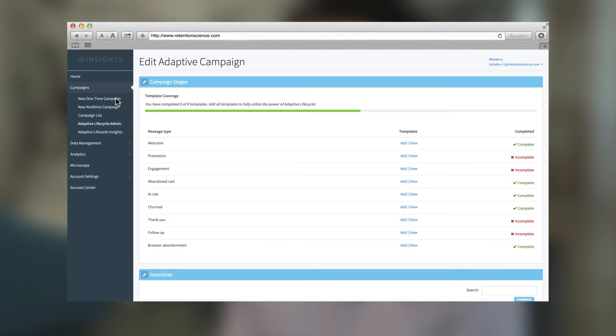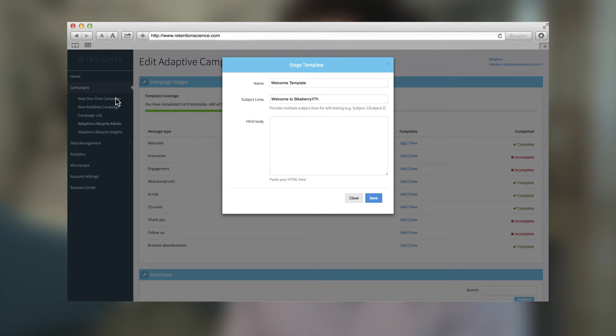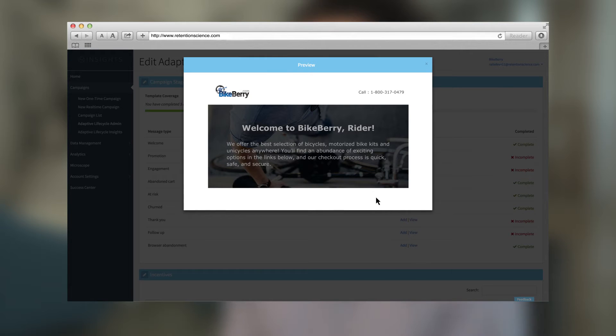To get started with Adaptive Lifecycle, marketers simply need to upload their email templates and incentives, and put a JavaScript tag on their website. Adaptive Lifecycle will be up and running for them in no time. After this initial integration, Adaptive Lifecycle will begin managing all of your customers for you.